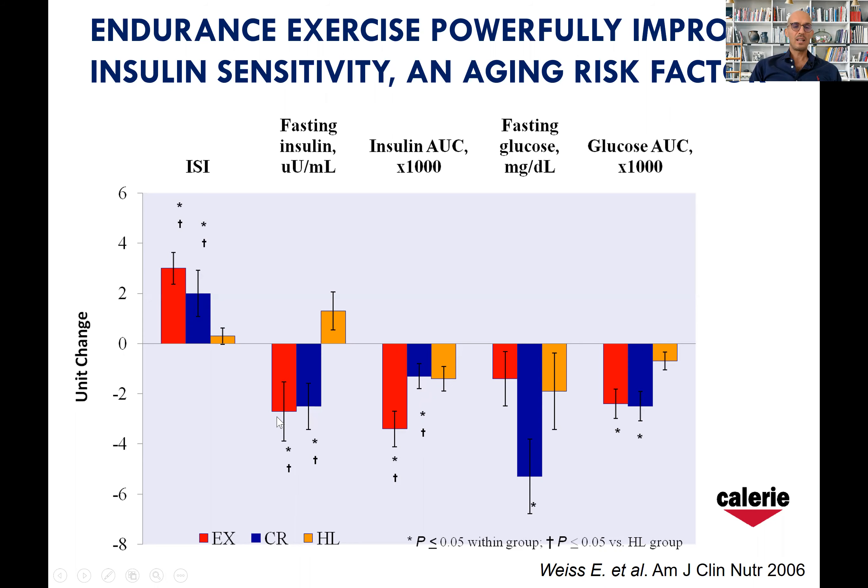If we look at fasting insulin, exercise and calorie restriction are similar, but then if you look after a challenge with a glucose load, exercise is more powerful. I'm going to explain in the next video why exercise in terms of insulin sensitivity is more powerful than diet.